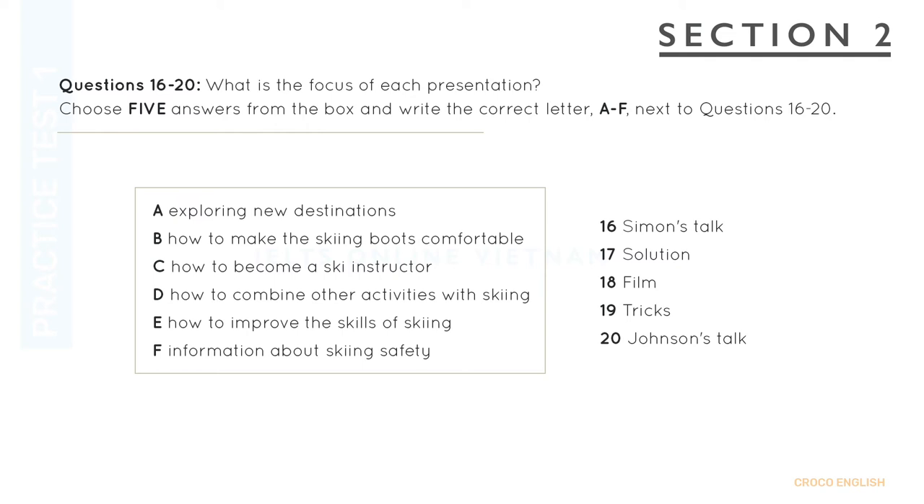The next speech, titled Solution, is given by Jamie Kurt. A list of problems may occur to novice skiers and snowboarders, so he is going to offer useful information for first-timers on choosing the appropriate gears, the right dress code and ways of protecting your skin. For instance, some of you may have rented the skiing equipment, but rental footwear is notoriously uncomfortable. Then Jamie will provide instructions to help make your footwear fit better.